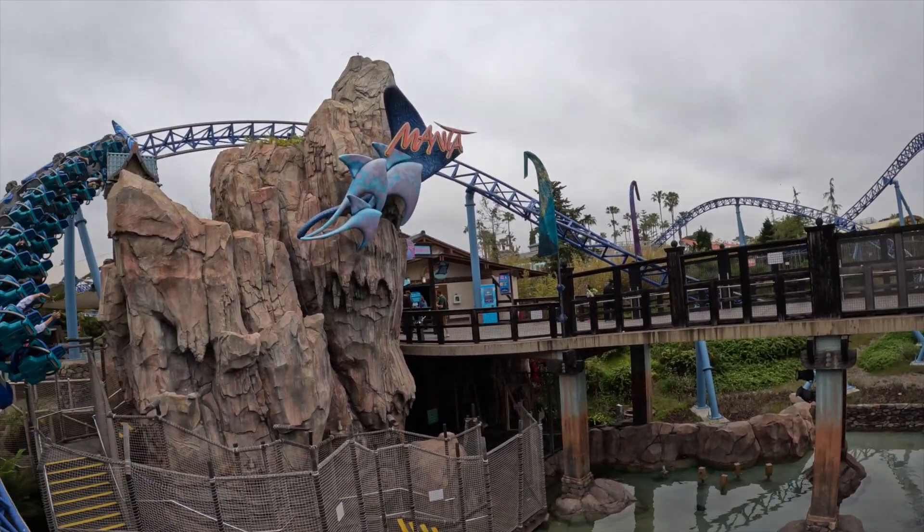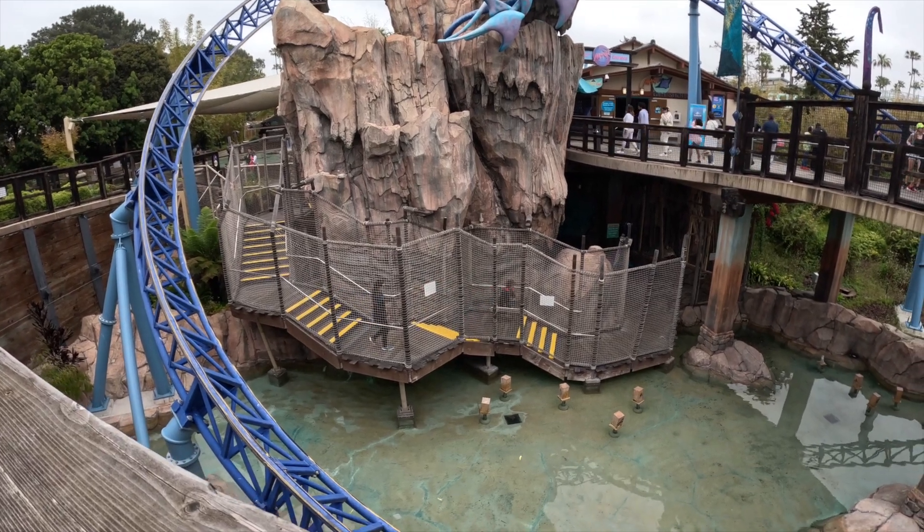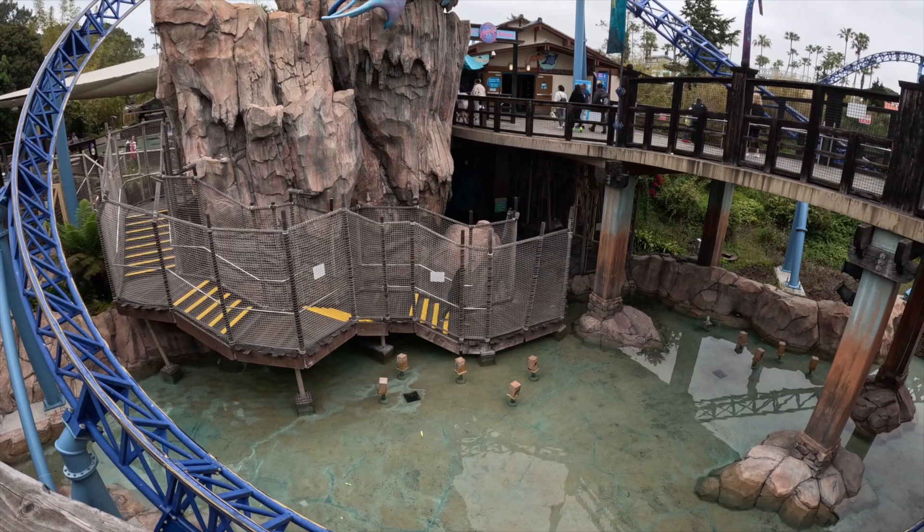So I'm here at SeaWorld San Diego at the Manta ride. My son and I just rode it four times in a row. Here is a hot tip: if you get here first thing in the morning there is like no line, but the walk from the entrance of Manta all the way to where you board is super long. First thing in the morning when there is no line, they will let you just turn right around and get back on Manta again without doing the long walk. My son and I did the long walk back to get in the correct line without the skip-the-line pass — we did that three times.